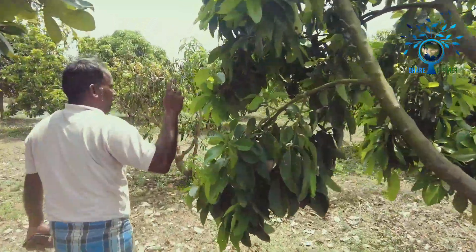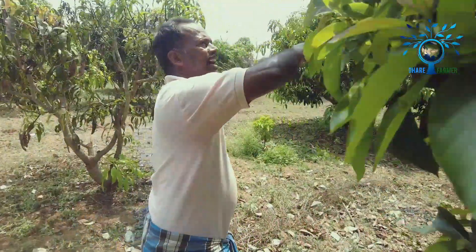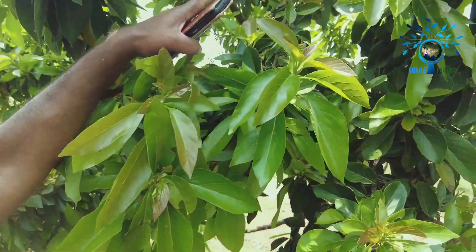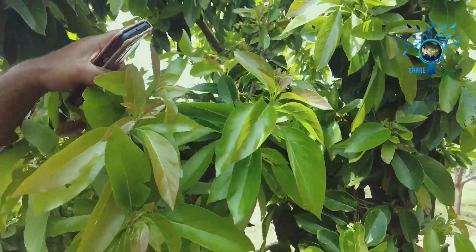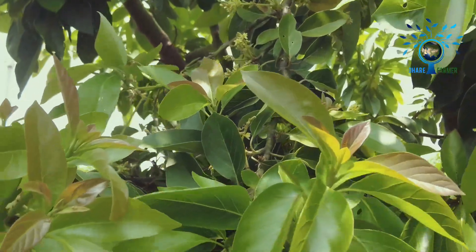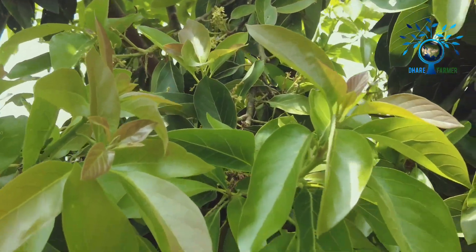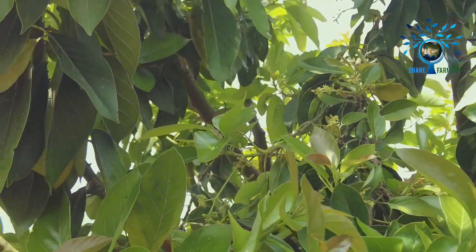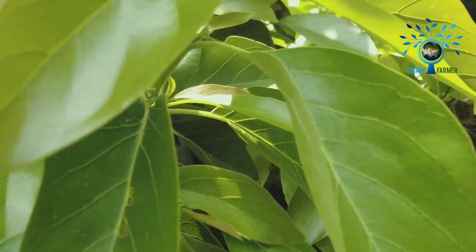When I was in the beginning, I had a few years ago, but it was a year since I was a year old. This is the plant. This plant is made of the plant. It is made of the plant. This plant is made of 10 kg.